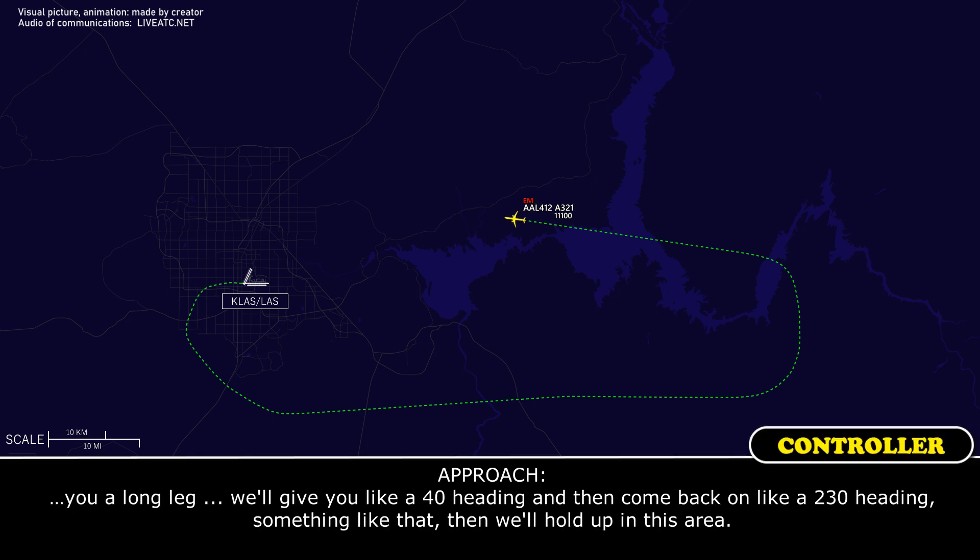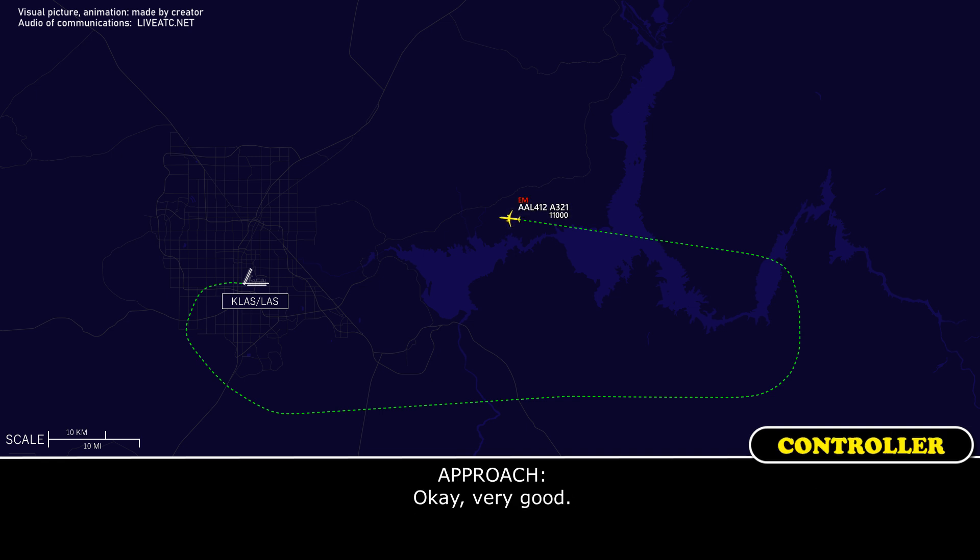I'm going to give you a couple long legs — we'll go right to heading 040, then come back on like a 230 heading, and hold up in this area. Yeah, that'll work. Alright, very good.